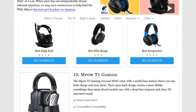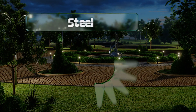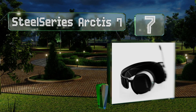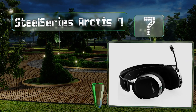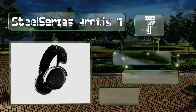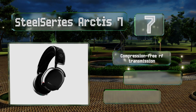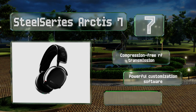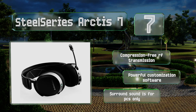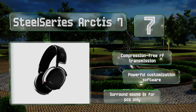At number 7, the SteelSeries Arctis 7 can free you from cables without the lag that often plagues Bluetooth models. Their woven textile cushions minimize discomfort and they're available with a black or white finish. They boast compression-free RF transmission and powerful customization software, but their surround sound is for PCs only.